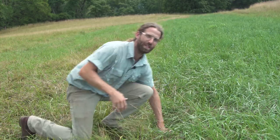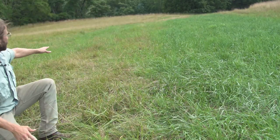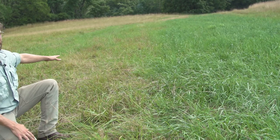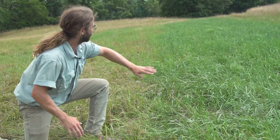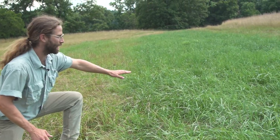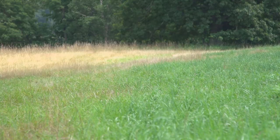Behind me you can see some of the results of this work. The pasture on the left here was mowed but hasn't had ducks on it — it's just been hayed for many years. And this much more lush, green stripe of grass is where the ducks have already been this year, and the grass has regrown vigorously.